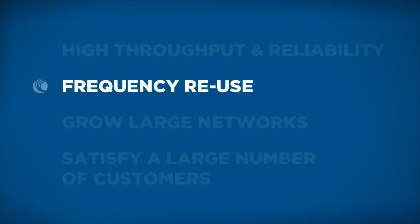Synchronization allows you to leverage and reuse frequency channels that you have available within the band that you're operating very efficiently.